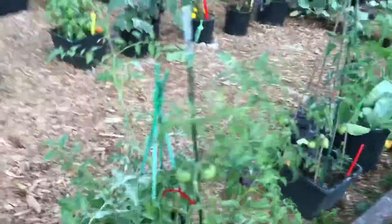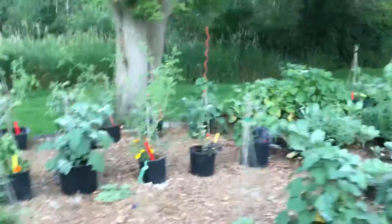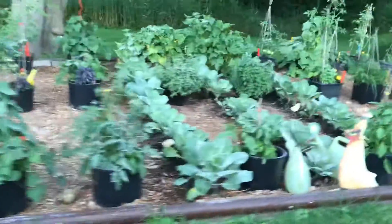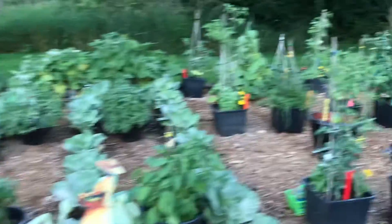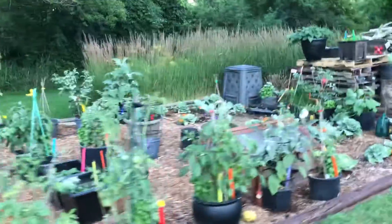Onions. Some of the onions are busting out the ground. Cool. We'll be right back.